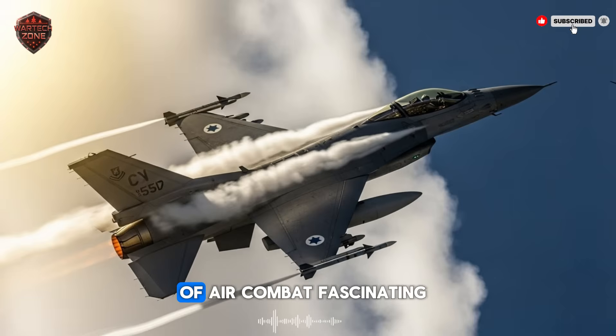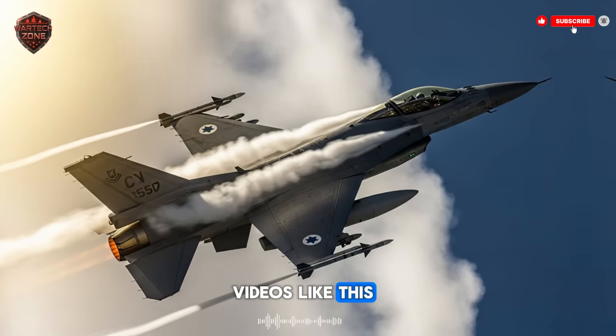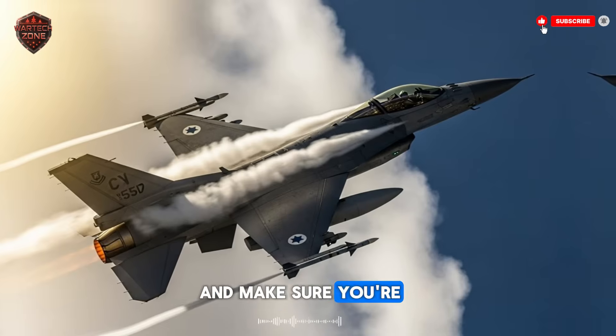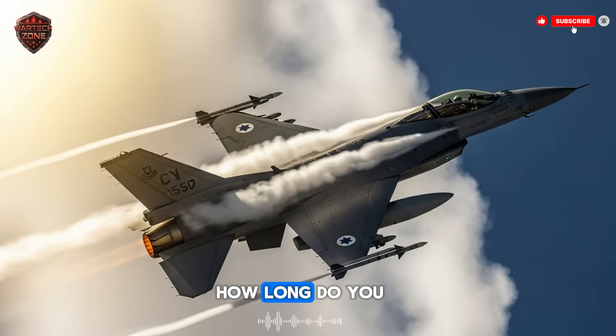If you found this look into the future of air combat fascinating, do us a favor — help us keep making videos like this. Hit the like button right now, it really supports the channel. Make sure you're subscribed to War Tech Zone so you don't miss our next breakdown. Let us know in the comments: how long do you think it will take for another country to catch up to this technology? Thanks for watching, we'll see you next time.